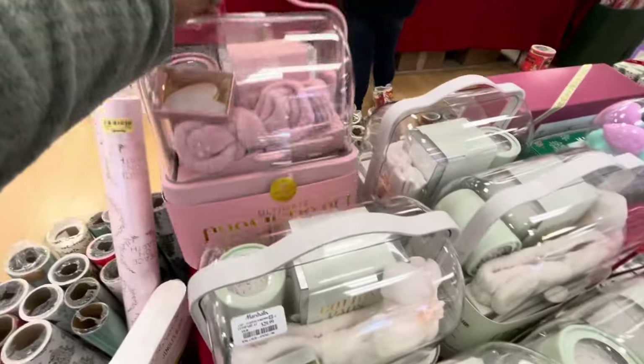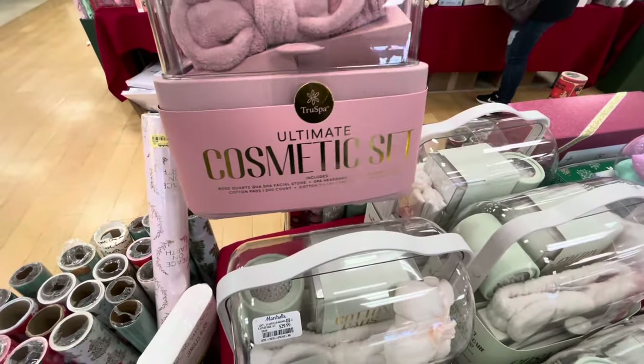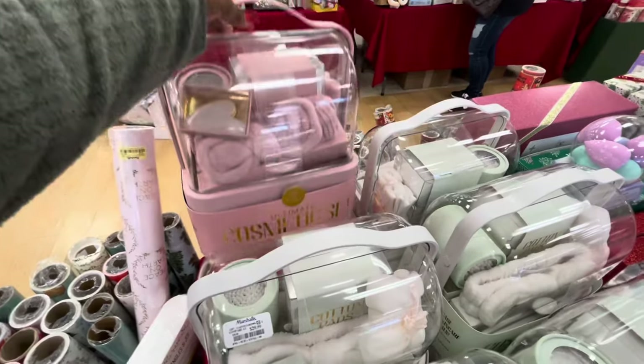You can see them in green and pink. Includes a spa headband, makeup remover towels, cotton pads 200 count, cotton swabs 200 count, and a storage case.